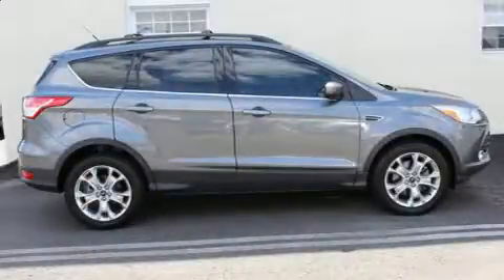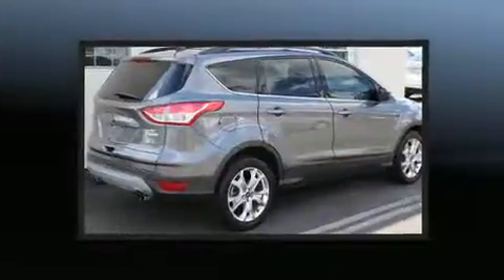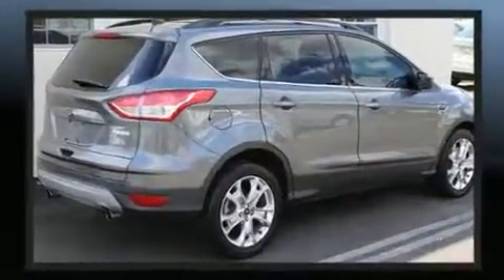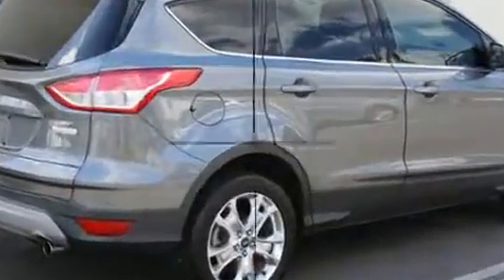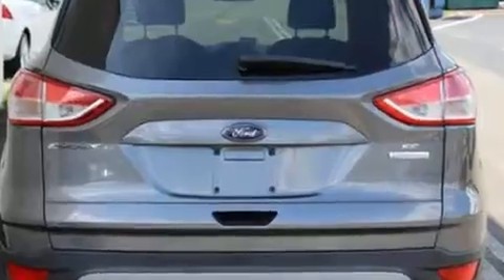Discerning drivers will appreciate the 2013 Ford Escape. It features a front-wheel drive platform, an automatic transmission, and a 2-liter 4-cylinder engine. The engine breathes better thanks to a turbocharger, improving both performance and economy.